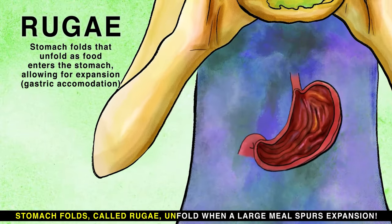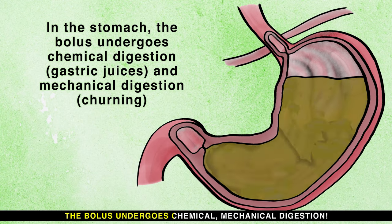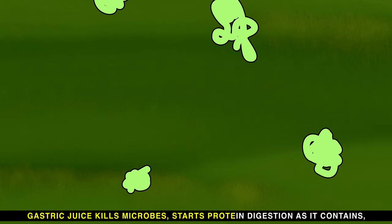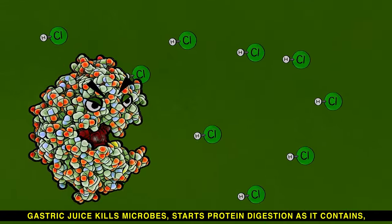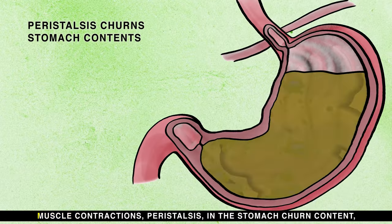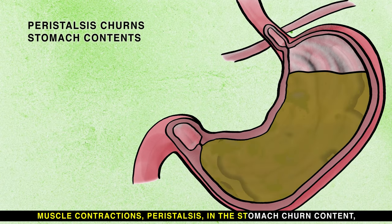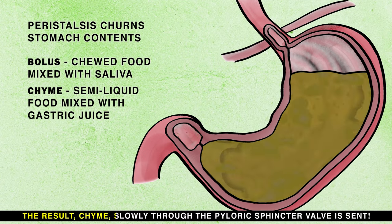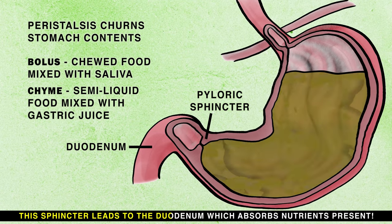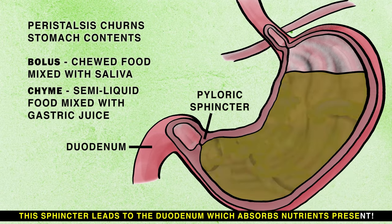Stomach folds called rugae unfold when a large meal spurs expansion. The bolus undergoes chemical and mechanical digestion. Gastric juice kills microbes and starts protein digestion, as it contains pepsin and HCl with a pH of 1, 2, or 3. Muscle contractions and peristalsis in the stomach churn content. The result passes slowly through the pyloric sphincter valve, which leads to the duodenum where it absorbs nutrients present.